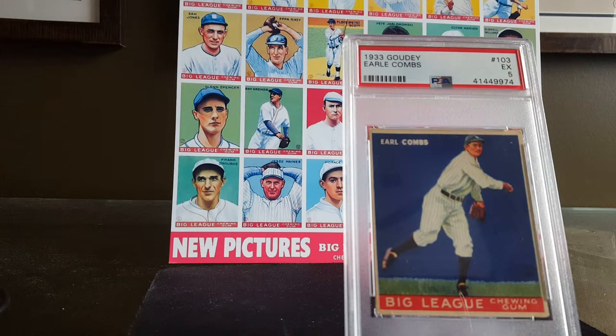Combs led the league in triples three different times. In his best year, 1927 — that famous, illustrious season with the Yankees — he hit .356 with 231 hits, 36 doubles, and 23 triples. Combs also suffered a very serious accident in 1934. On a 100-degree day in St. Louis, he crashed into the outfield wall going after a fly ball, fractured his skull, broke his shoulder, and damaged his knee. He was reportedly near death for several days and was hospitalized for another two months. He attempted a comeback after that injury, but ended up losing his job to an up-and-coming rookie center fielder by the name of Joe DiMaggio. Combs retired at the age of 36.